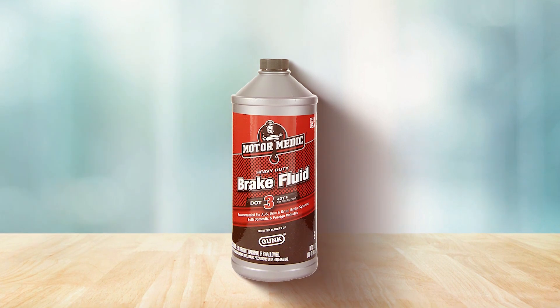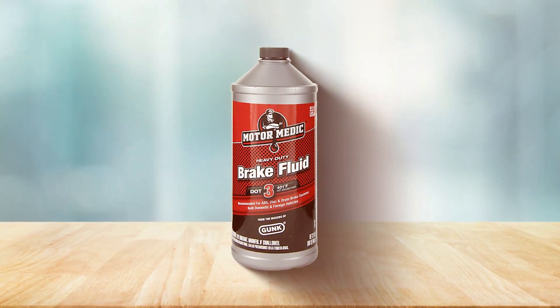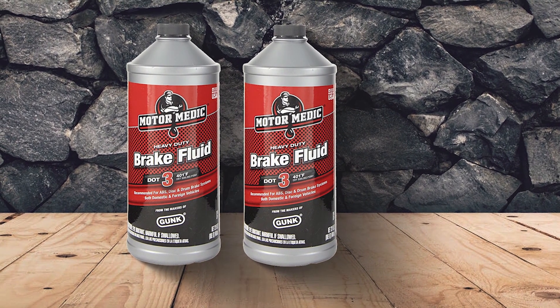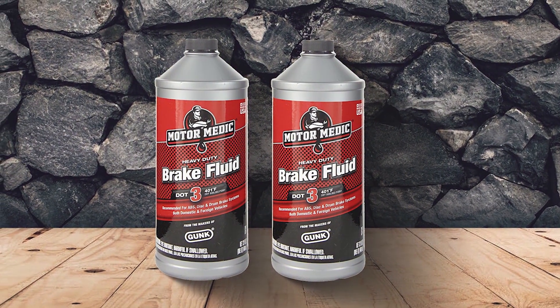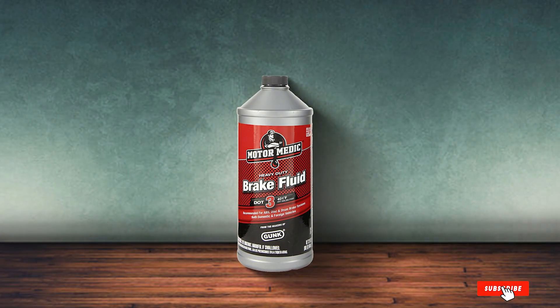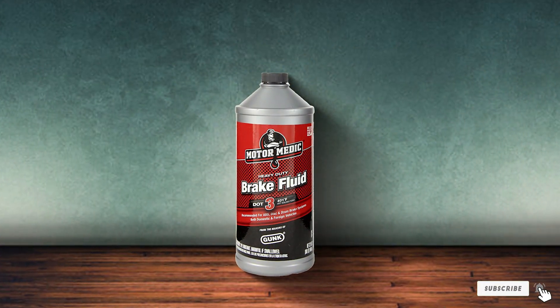Thanks for joining me as we explore the top 7 DOT 3 brake fluids that are a must-have for any vehicle owner looking to enhance performance and safety. Remember, choosing the right brake fluid can significantly impact the efficiency and reliability of your braking system. Drive safely, and see you in the next video!